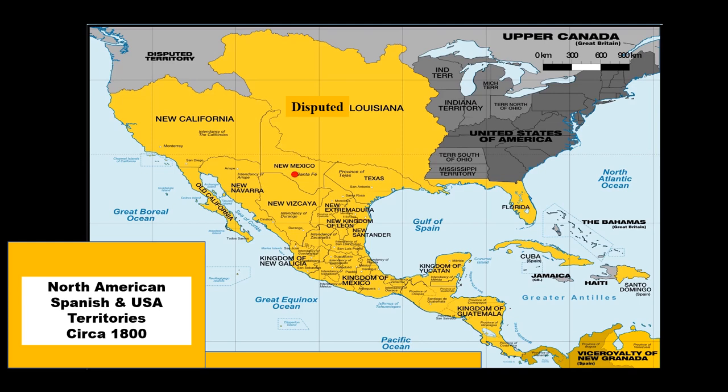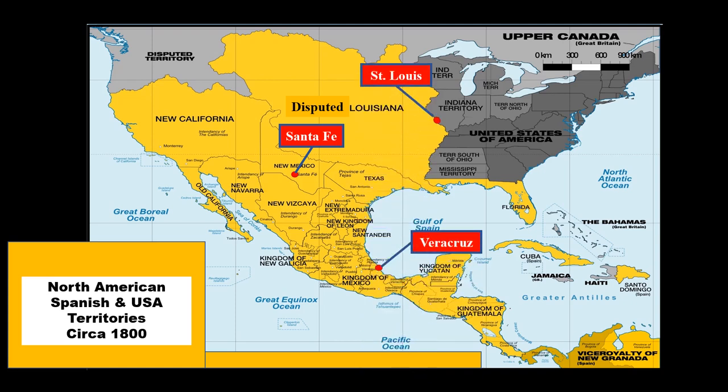The town of Santa Fe was founded by the Spanish in 1610, and between then and 1807, very little contact was established with the Euro-Anglo population of North America.